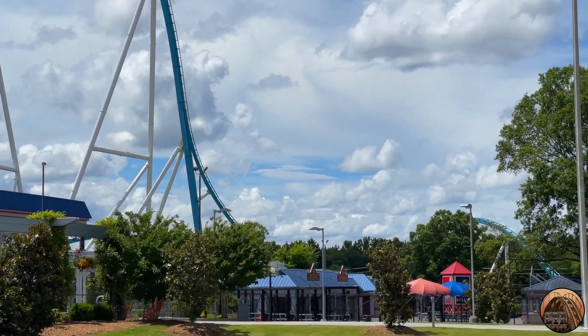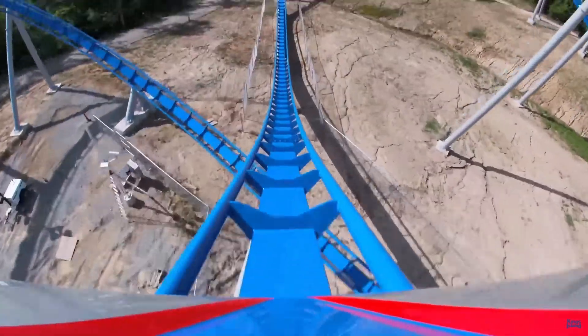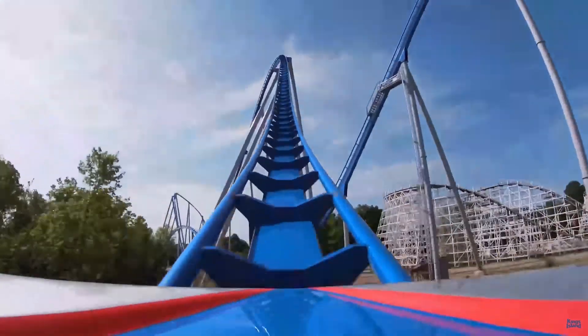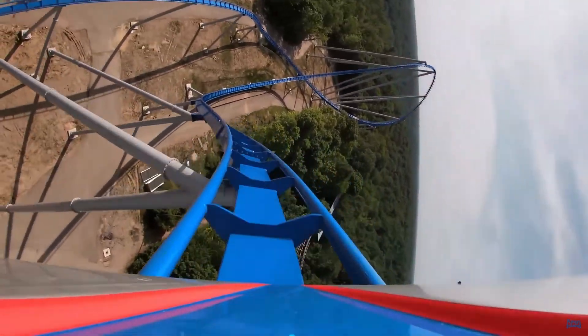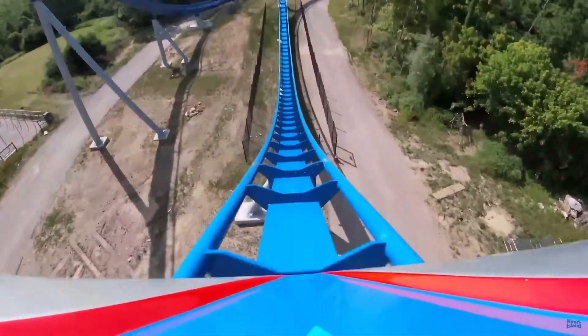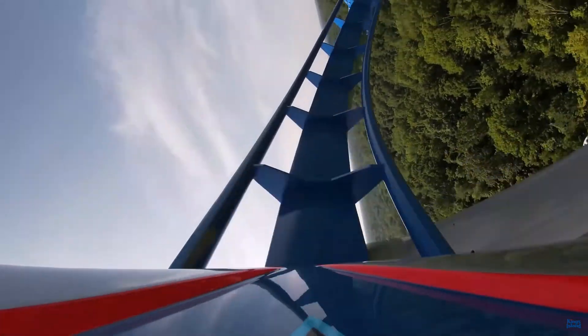This is why when we got the chance to ride Orion this past summer, we were not expecting anything spectacular. However, after our rides, we can confidently say Orion is elite and does not deserve all of the hate it gets. In this video, we will give a full in-depth review about the complete ride experience and our thoughts on why this coaster has become so underrated.